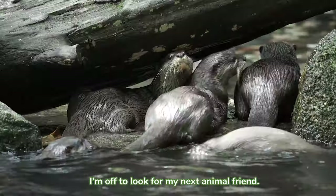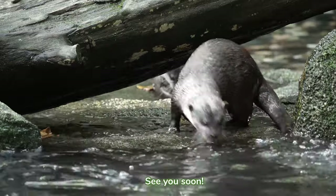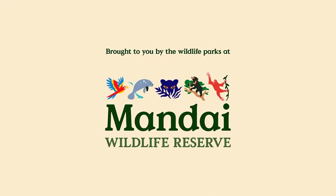I want to look for my next animal friend! See you soon! Bye!